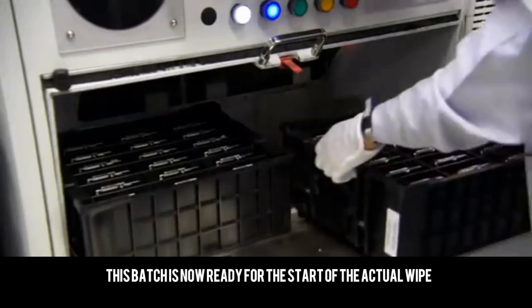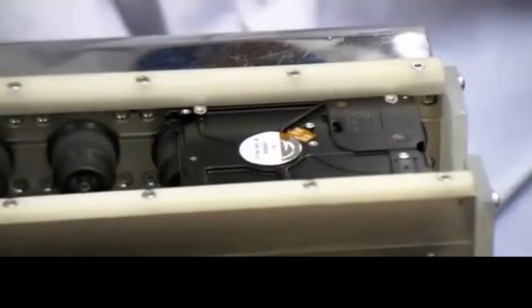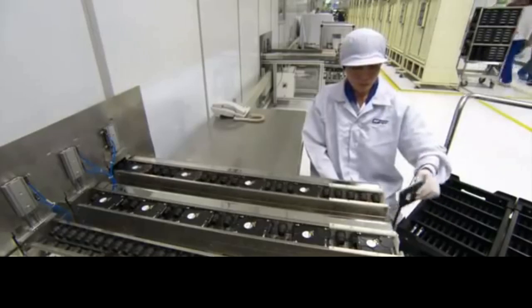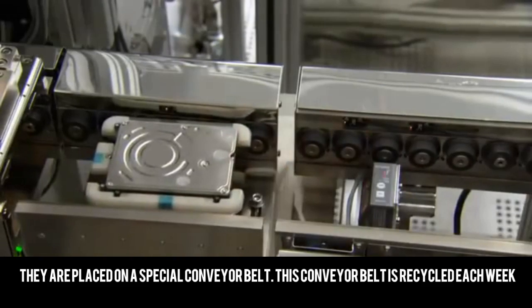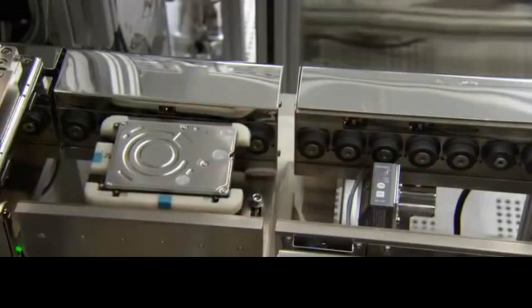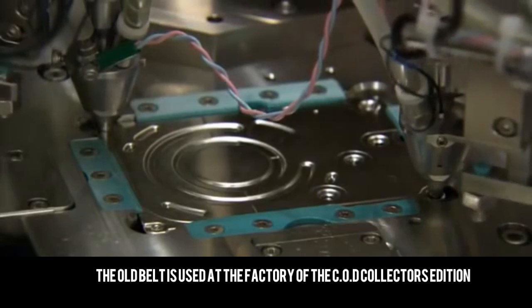This batch is now ready for the start of the actual wipe. They are placed on a special conveyor belt, which is recycled each week. The old belt is used at the factory of the COD collector's edition.